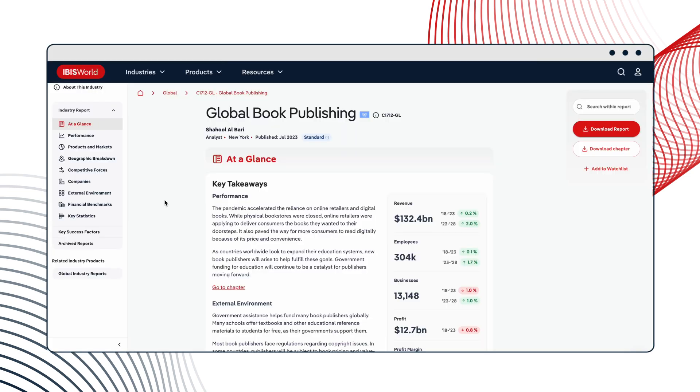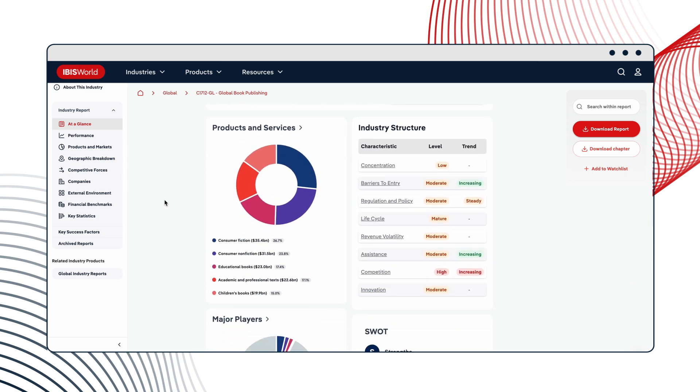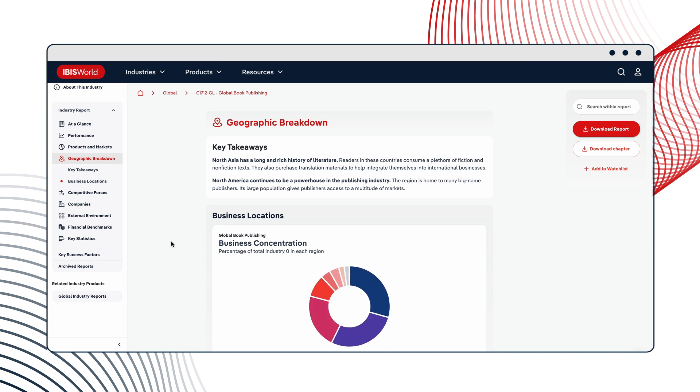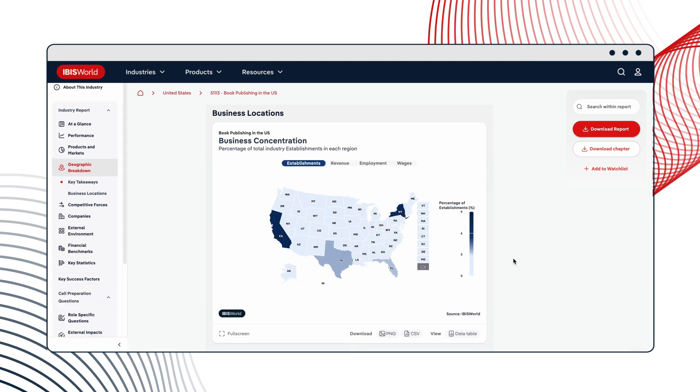In B-Force Accelerator, IBISWorld comes in handy in a lot of places. A top priority is making sure all of our business owners know their TAM, SAM, and SOM — total addressable market, service addressable market, and service obtainable market. To do that, they have to understand what the industry looks like globally. IBISWorld is great for getting that global industry view, but it's also important for them to know their service addressable market, which for small business owners is oftentimes your city, the surrounding cities, or even just your state.